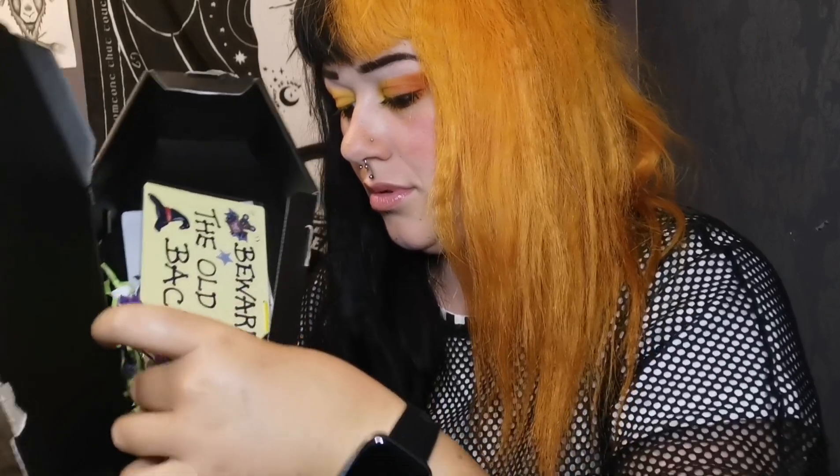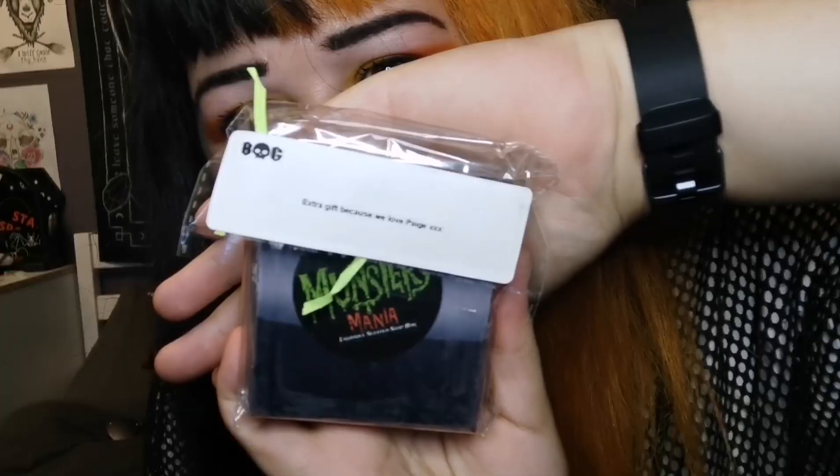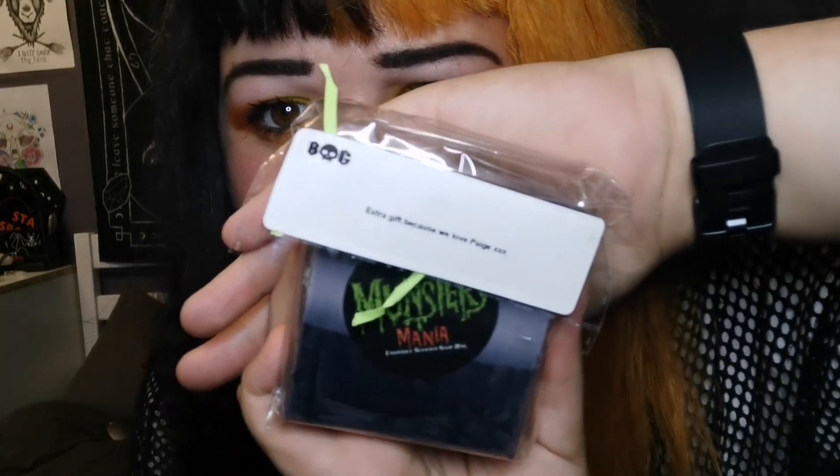There's loads of like sticky things but this is stuck to something. It says 'extra gift because we love Paige.' Thank you Box of Goth, I love you guys too. So it's a Munsters Mania soap and it's licorice - and yeah it's definitely licorice. That's so cute.